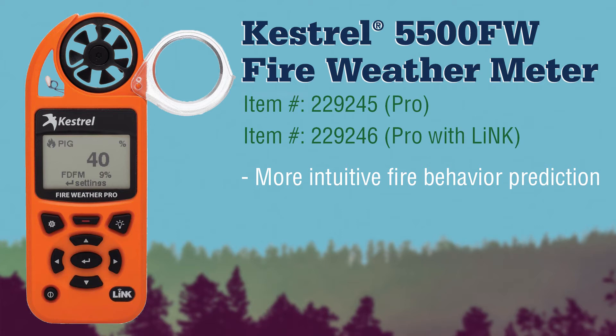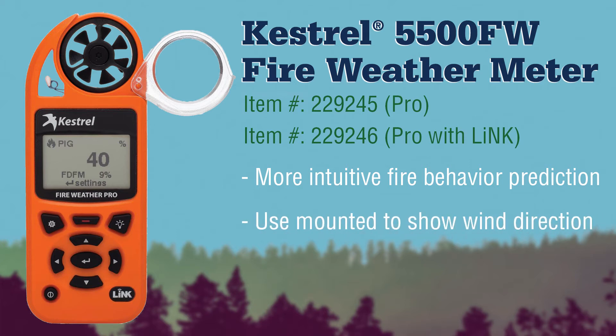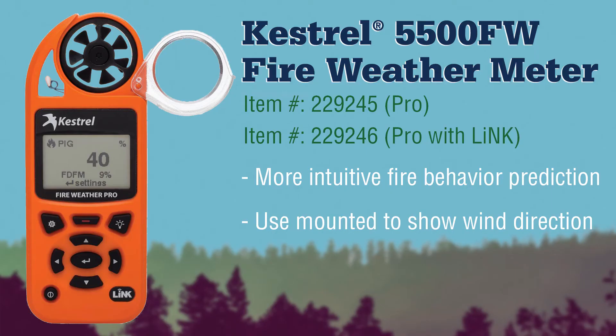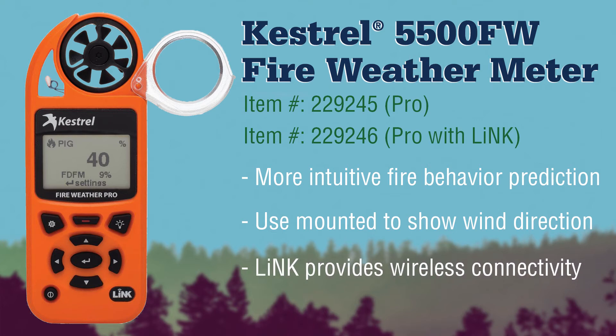This weather meter can be handheld or mounted on a tripod with a vane mount accessory, and also includes PIG and FDFM estimates as well as a compass. You can also upgrade to the 5500 FW Pro with LINK, which provides wireless connectivity.